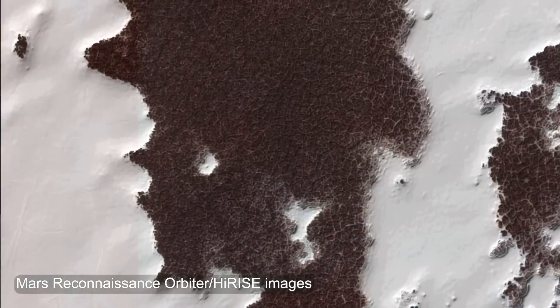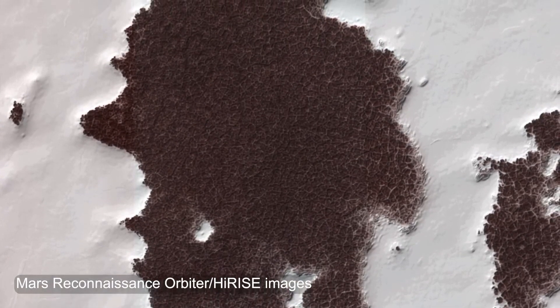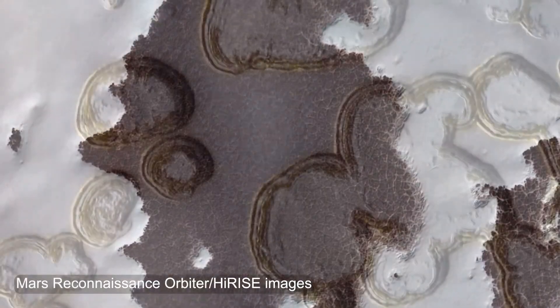As it does so, this ice takes on bizarre and beautiful shapes that have reminded scientists of spiders, dalmatian spots, fried eggs, and Swiss cheese.